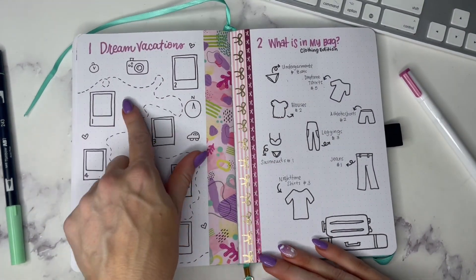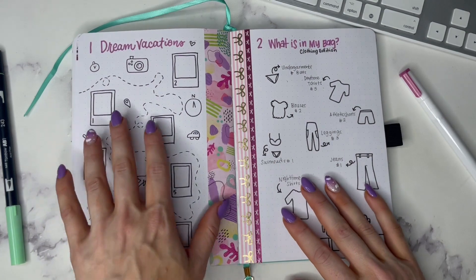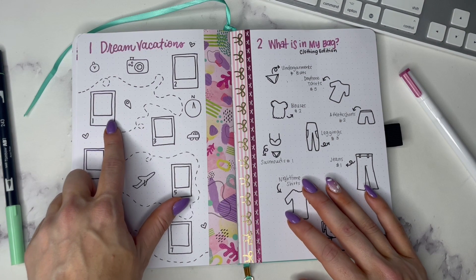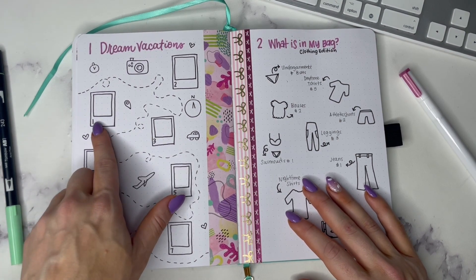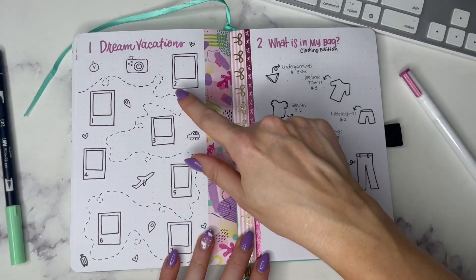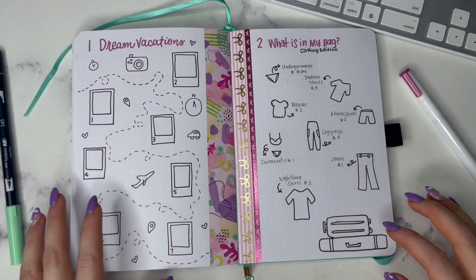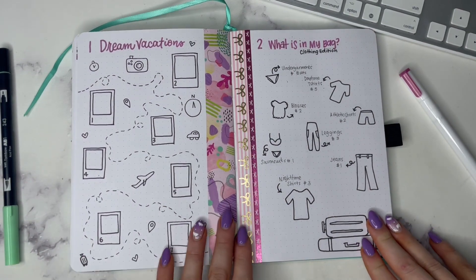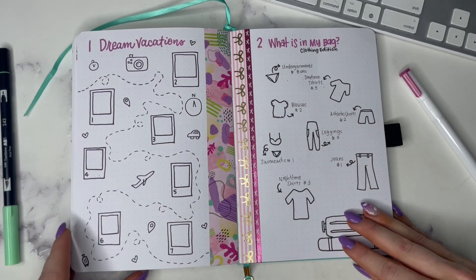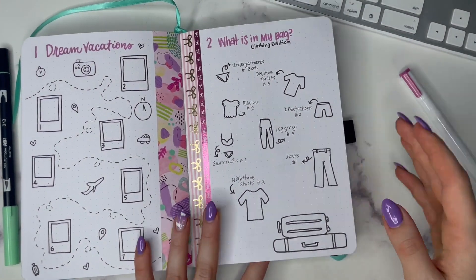The first one we have is a dream vacation spread. This is for planning to travel — I just have some doodles here and places where you can put in the name of the location, say this was Spain or Madrid, and then something from that city in this little spot. I have a few little polaroids — enough for seven — and some traveling icons all over. This can help you mind map when planning a vacation: how much funding you have and picking from your dream vacations.